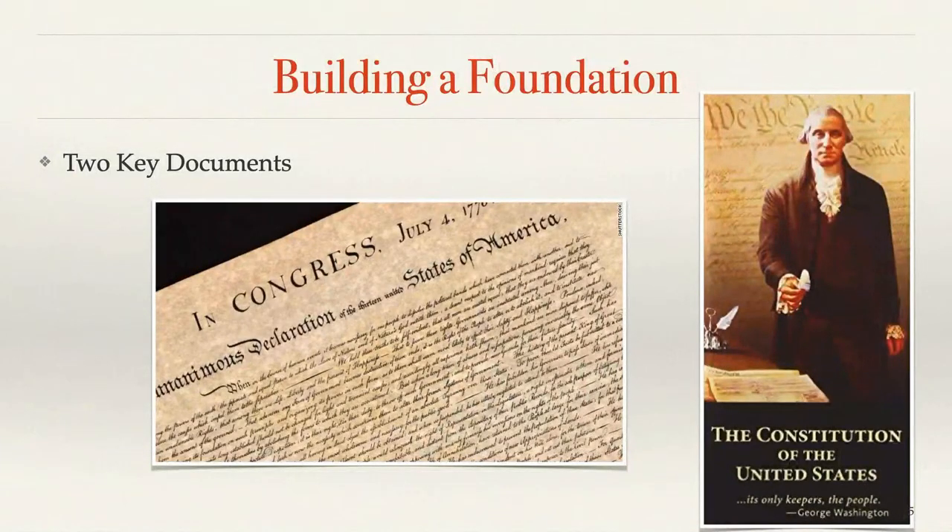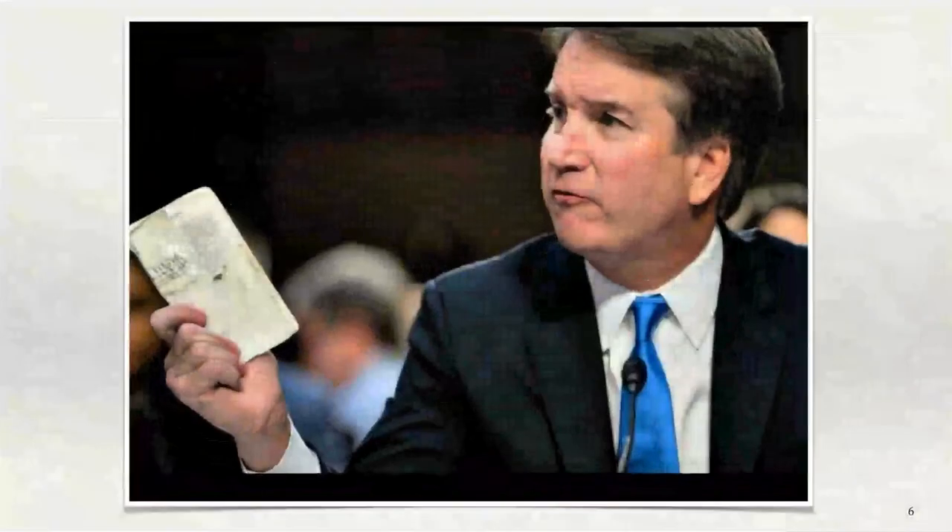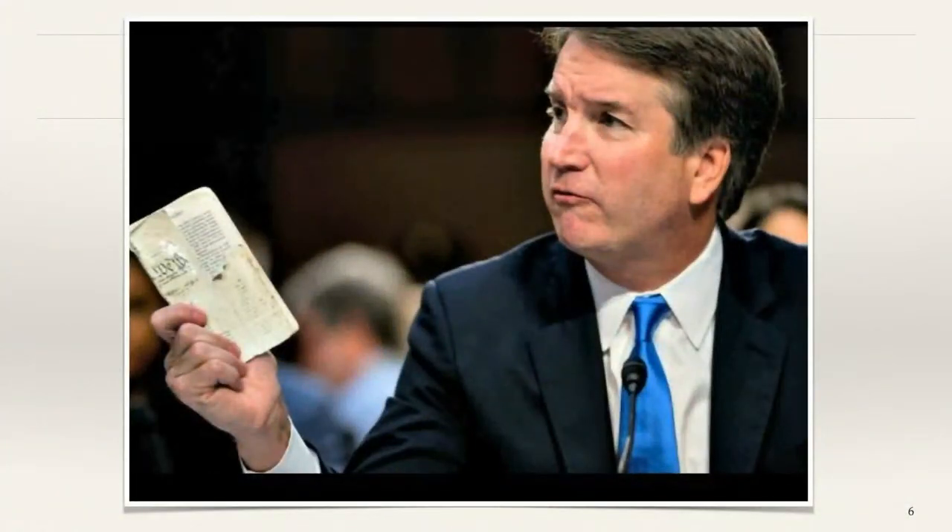The first piece to build a foundation is you have got to have some basic understanding of the Declaration of Independence and the US Constitution. Those two documents are connected together. You cannot separate them and have a full understanding. I put pocket constitutions on the cart — if you didn't get one, why not get one when you leave?